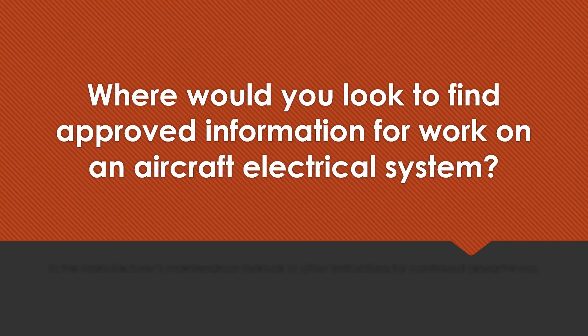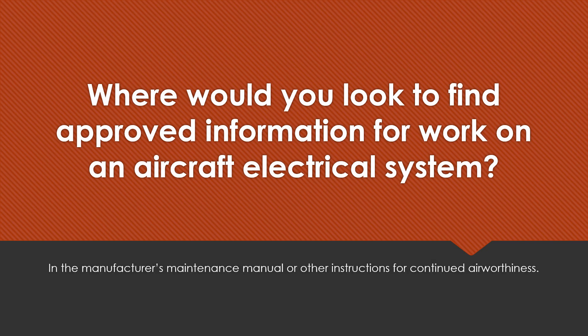Where would you look to find approved information for work on an aircraft electrical system? In the manufacturer's maintenance manual or instructions for continued airworthiness.